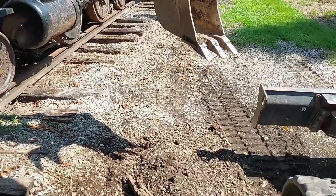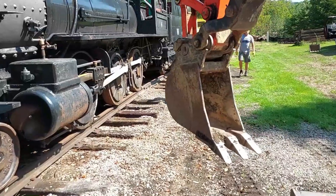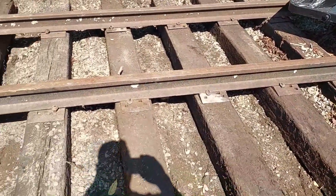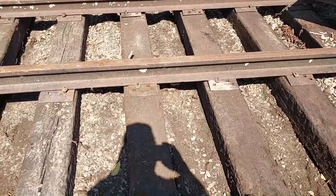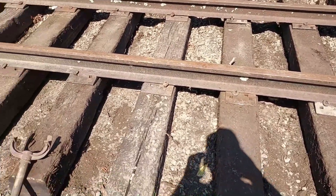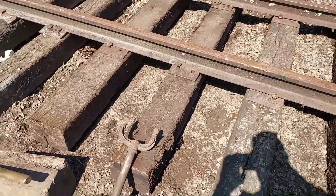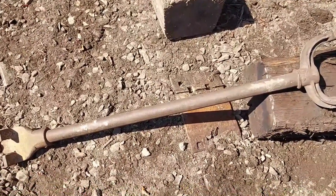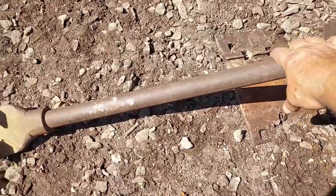I only have a little 12-inch bucket on here — I don't have my cribbing bucket, but I couldn't use it anyway. We got these good relay ties back in here, got our tie spacing nice. Here's something you old railroaders will like: it's a three-foot gauge.